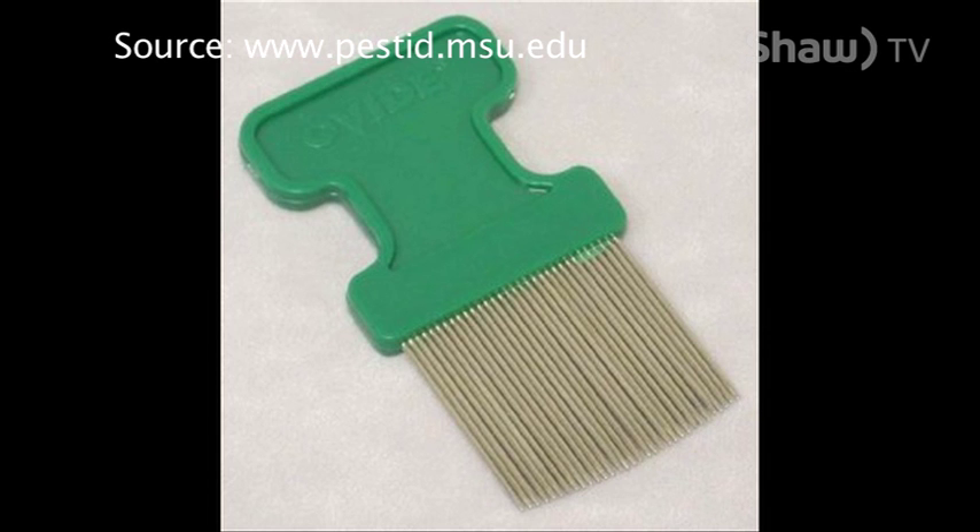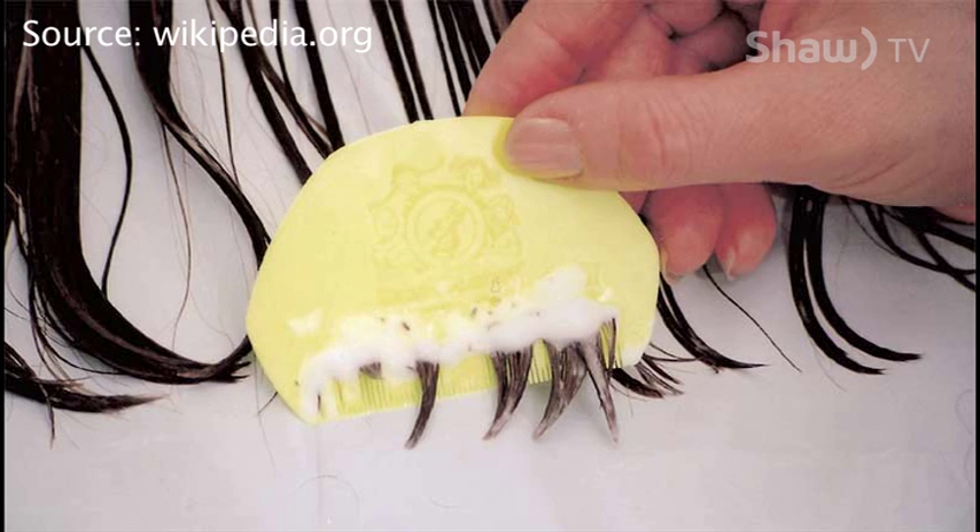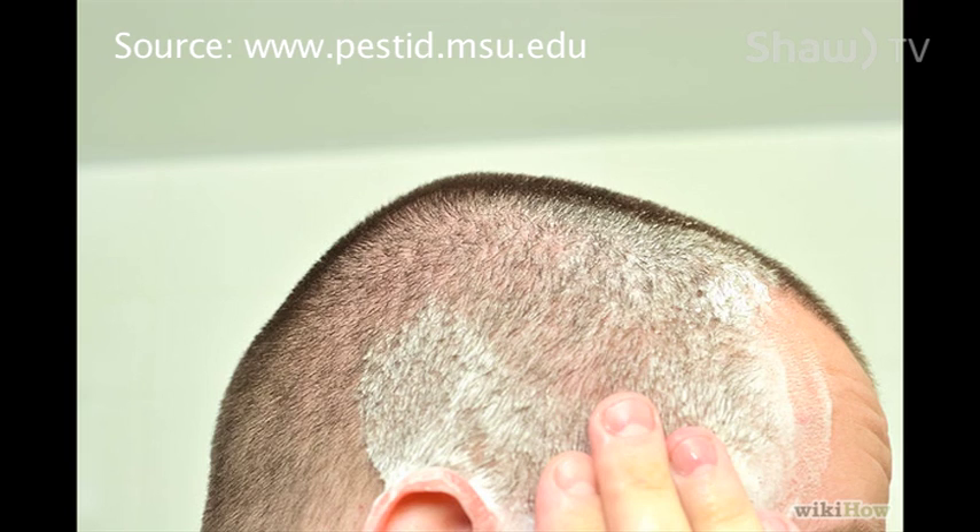Make sure you try to remove all the nits and the live lice. It's called a wet combing, where you basically get your hair wet and then you go through with a very fine comb and try to remove any ones that might not have been killed by whatever product you used.